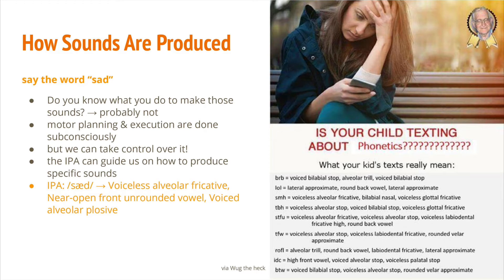Breathing is done subconsciously, but we can always take over the control — if I tell myself now to take a deep breath, I can do that. Similarly when producing sounds, if we become aware of how we want our muscles to move, we can produce almost every human speech sound with some practice. When working on a second language or with people who have communication disorders, we can work backwards like this: we learn the mechanisms first to help us speak better. The IPA provides some guides on those mechanisms.